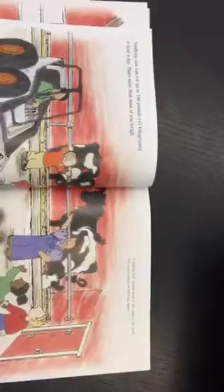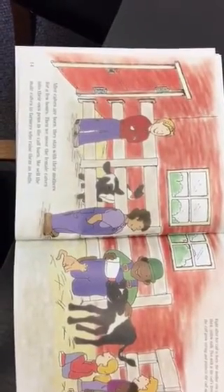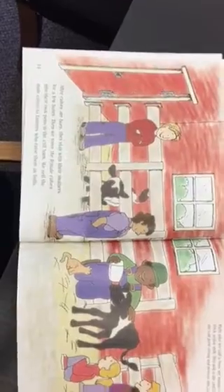A milking cow spends most of her time in the barn. She needs plenty of food and water. After calves are born, they stay with their mothers for a few hours. Then we move the female calves into their own pens in the calf barn, and we sell the male calves to farmers who raise them as bulls.